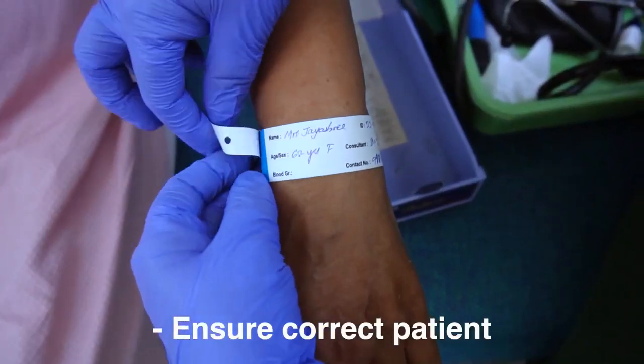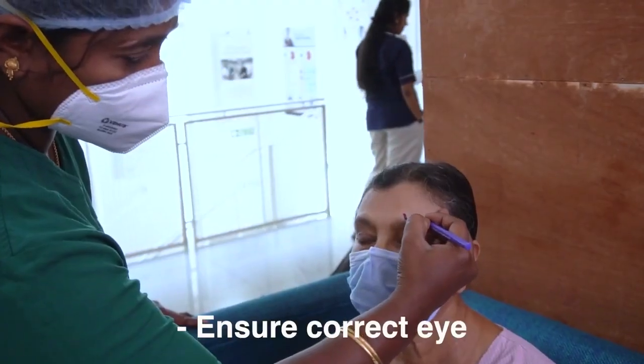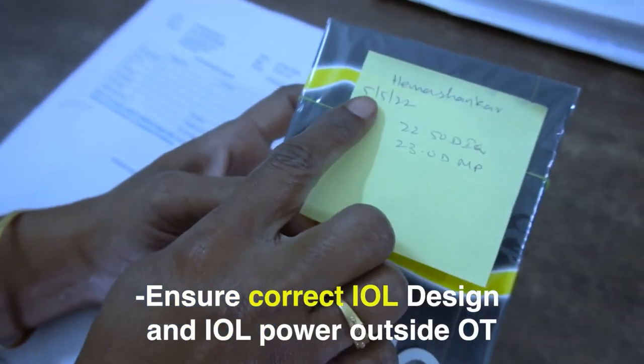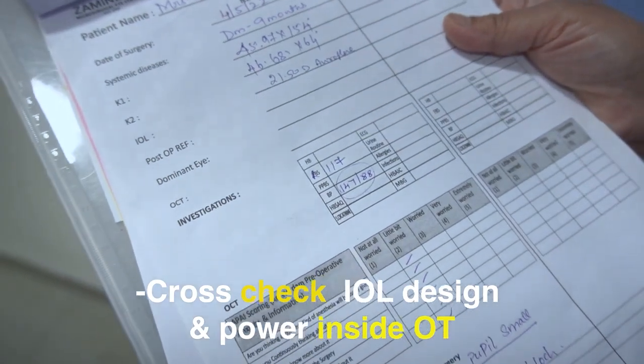The safety goals on the day of surgery are: ensure that we have the correct patient, the correct eye of the patient, and the correct procedure. Ensure correct intraocular lens design and IOL power both outside and inside the operation theatre.